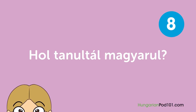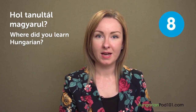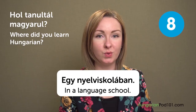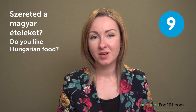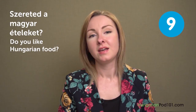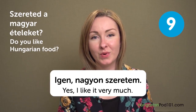Hol tanultál magyarul? — Where did you learn Hungarian? Egy nyelviskolában — In a language school. Szereted a magyar ételeket? — Do you like Hungarian food? Igen, nagyon szeretem — Yes, I like it very much.